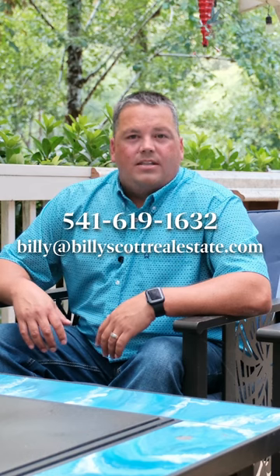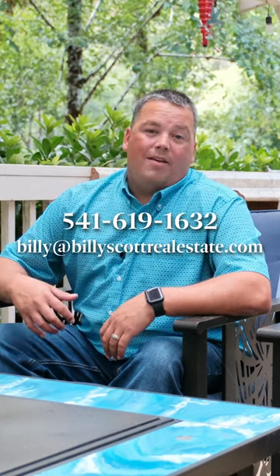If you would like to have a private tour of this property or others, get a hold of me at 541-619-1632. Hope you have a great day.